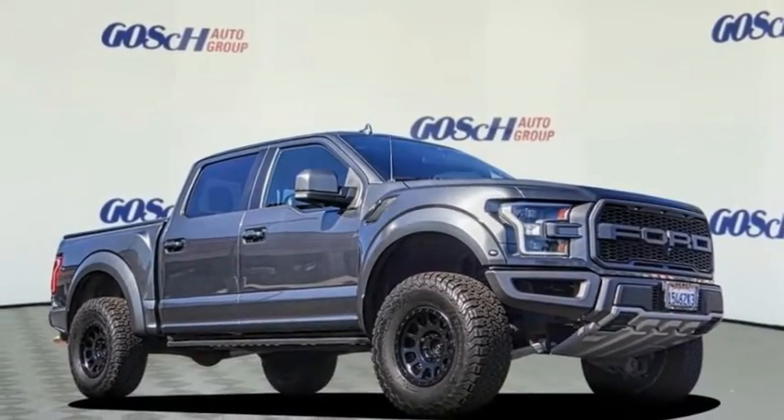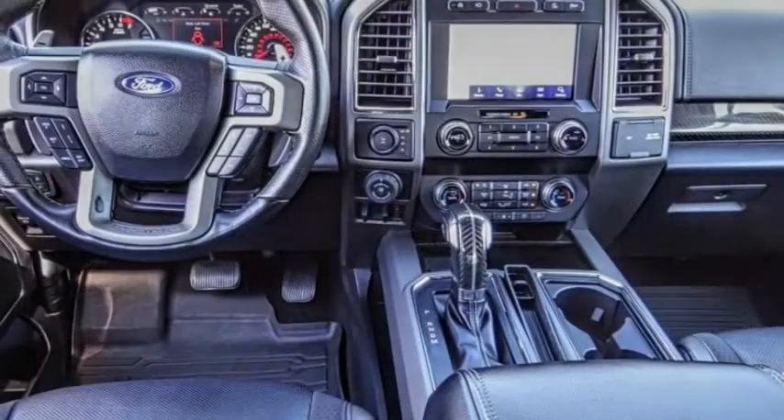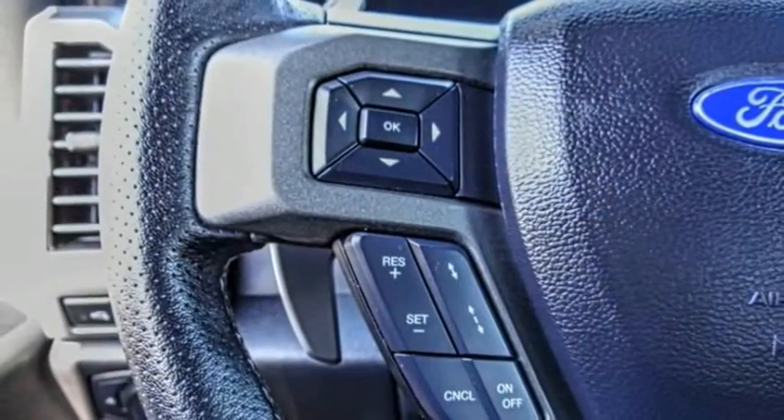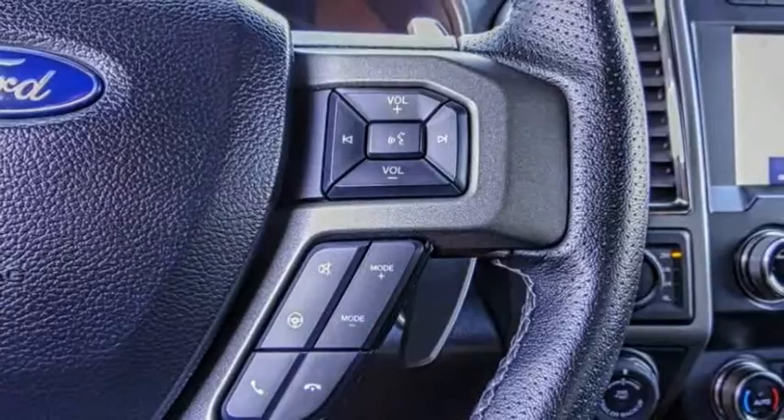Make a great choice today with the 2019 F-150. A Ford F-150 knows how to handle any situation. It's built to follow orders, no whining. This vehicle has less than 25,000 miles.